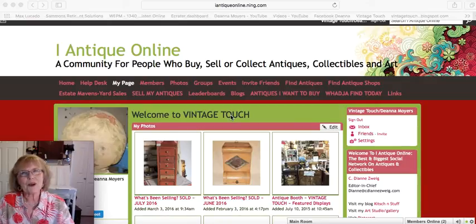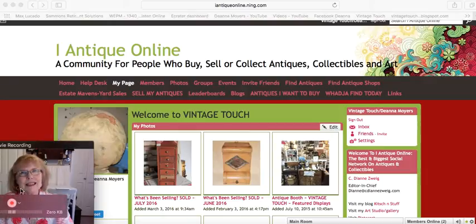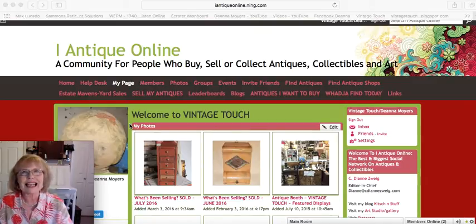Hello, antique fans, and welcome to my channel for another antique-related video. This is Deanna from Vintage Touch Antiques. Today I'm here for another month's edition of what's been selling — the video playlist where I show you what sold out of the featured pieces I had on my webpage on the iAntiqueOnline.com format.